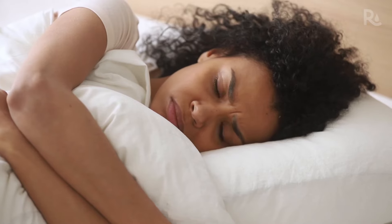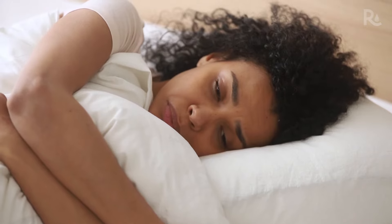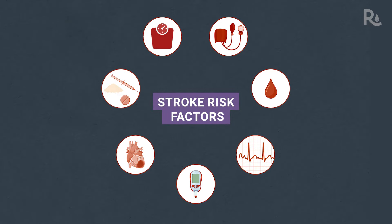While experts don't know exactly why this is happening, they do know that the leading causes of stroke are also on the rise among young people. These include untreated high blood pressure, high cholesterol, atrial fibrillation (that's irregular heartbeat), diabetes, heart disease, drug use, and obesity.